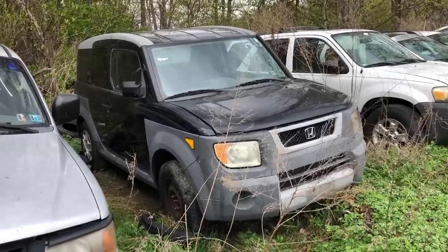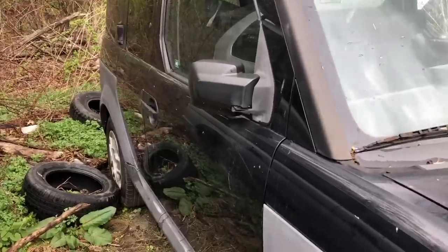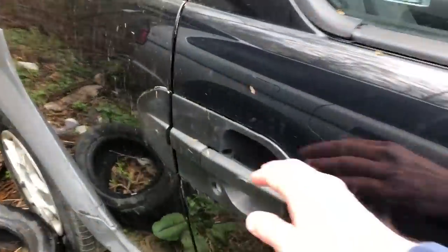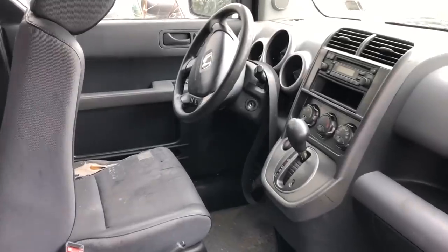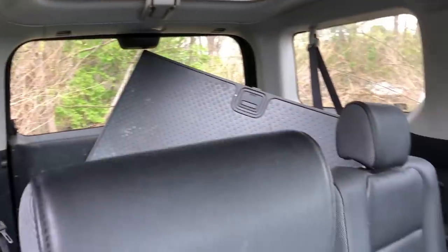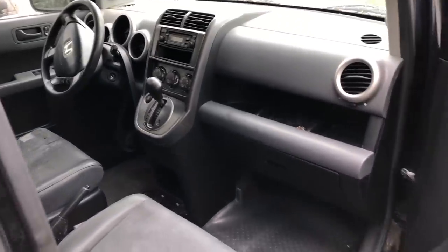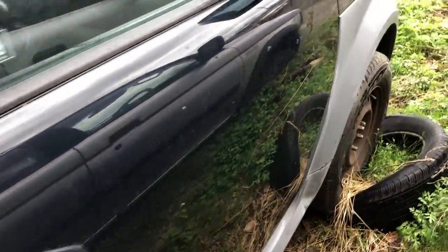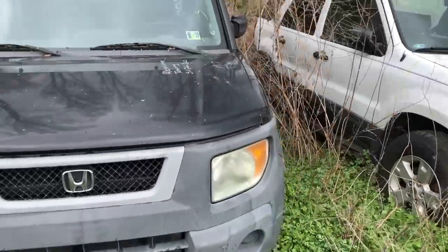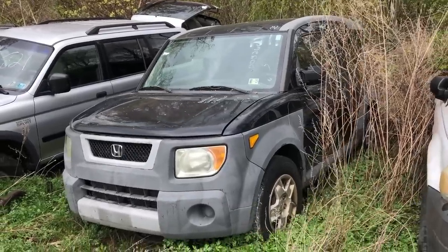On my hunt for another Astro van, I come across a Honda Element. These things are quirky and weird — I kind of dig them more now than when they first came out. It's a two-door or a four-door, I'm not sure. This one's a mess. I was kind of wondering why it would be here — I mean, you don't find Hondas in the junkyard very often. There was one on Bring a Trailer that recently sold for $30,000. This one has a lot of good parts on it; exterior-wise it looks great. And being a Honda, what else could be wrong with it?